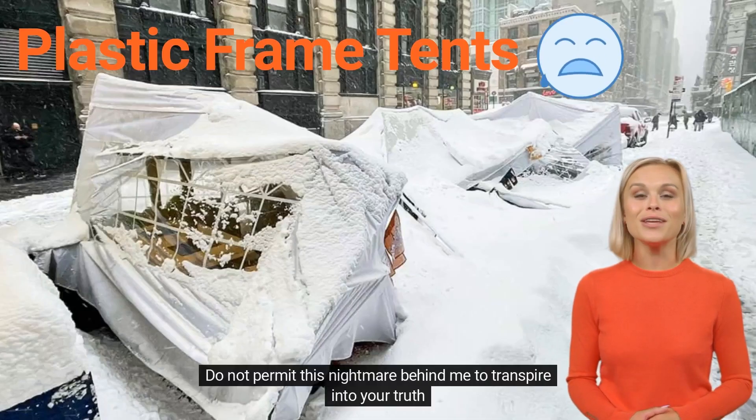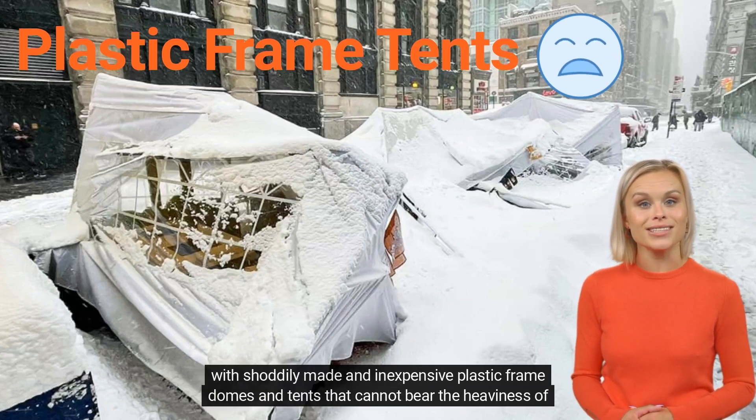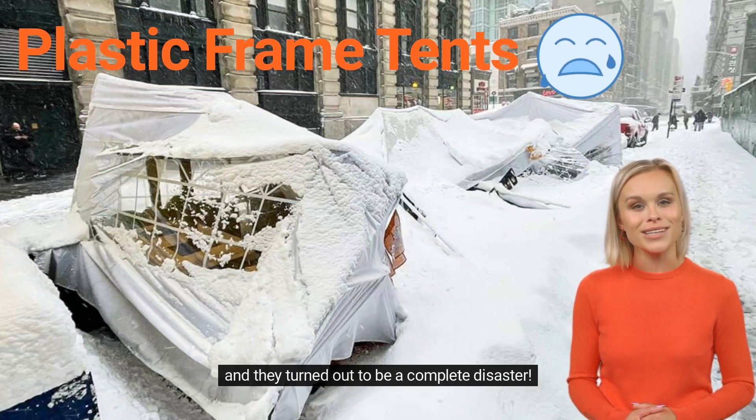Do not permit this nightmare behind me to transpire into your truth, with shoddily made and inexpensive plastic-framed domes and tents that cannot bear the heaviness of snow and gale. As Steve Harbaugh from Harbaugh Christmas Village in New Jersey told us, we had plastic-framed domes and they turned out to be a complete disaster.